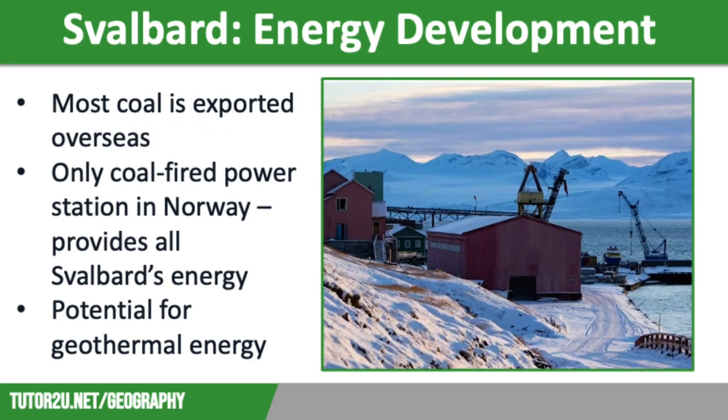Our next economic activity in Svalbard is energy development, closely linked to mineral extraction. Much of the coal mined in Svalbard is exported to other countries. However, some of it is used to generate electricity. Longyearbyen power station is the only coal-fired power station in the whole of Norway and supplies all of Svalbard's domestic and industrial energy needs.